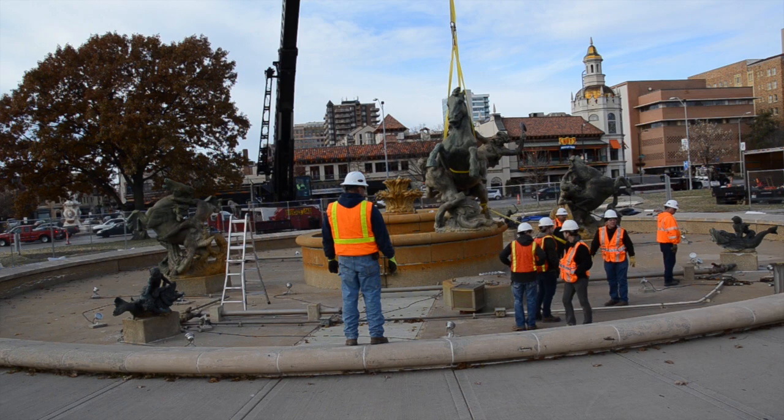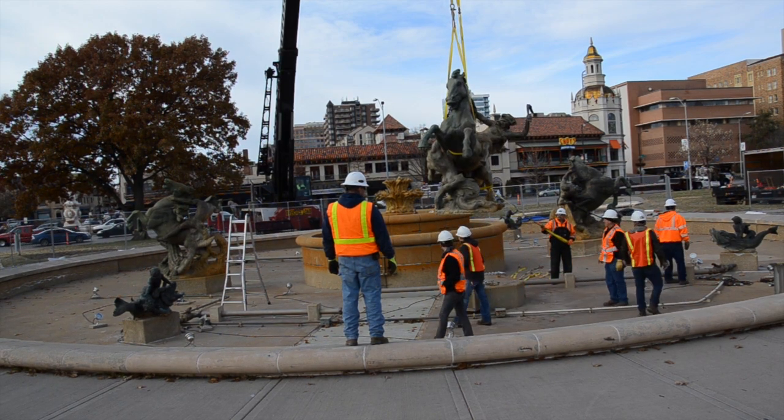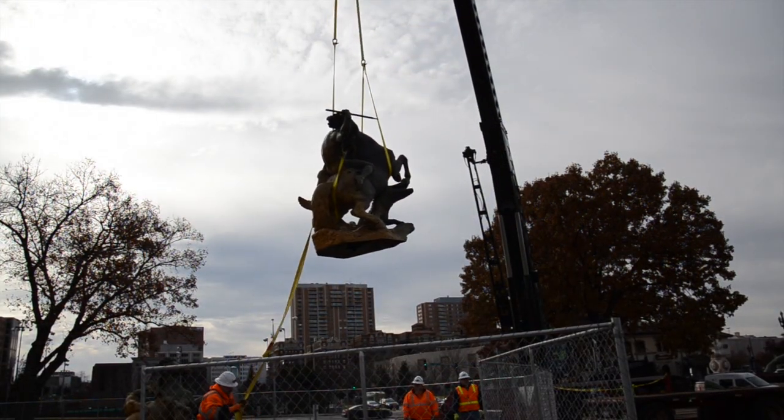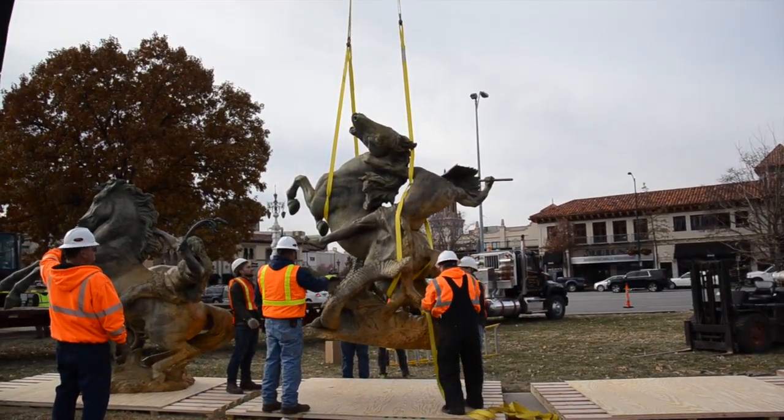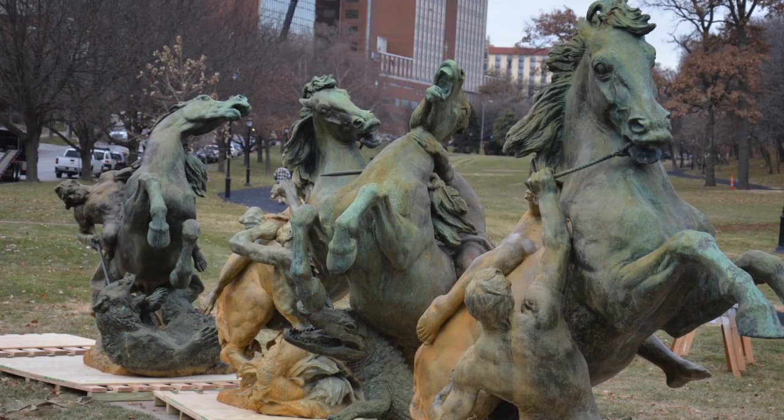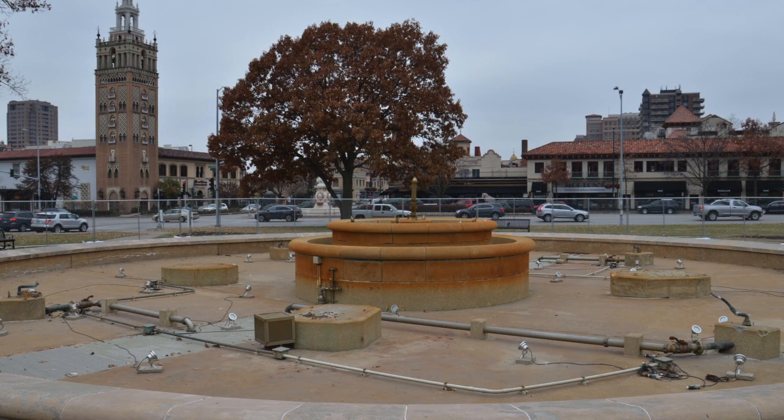A major renovation of the JC Nichols Memorial Fountain is currently underway. The iconic horse statues that surround the fountain have been removed so that the fountain can be cleaned and the concrete bases repaired. In addition, the project will restore the fourth dolphin, which was originally missing from the fountain when it was installed near the plaza in 1960.